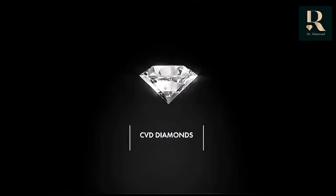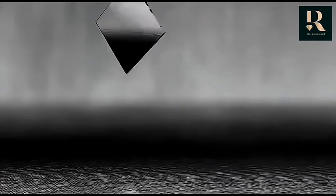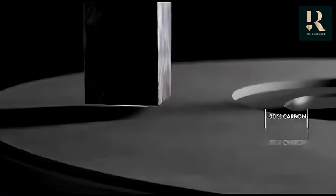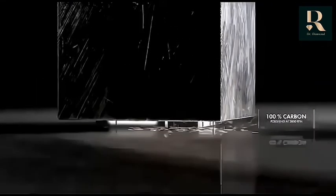CVD diamonds, named after their process — chemical vapor deposition — undergo the same process as natural diamonds. It all starts with a diamond seed: a thin layer cut from a natural diamond to form the CVD diamond seed. This seed is a Type 2a seed, the purest form of diamond — 100% carbon. The seed is then polished and prepared.